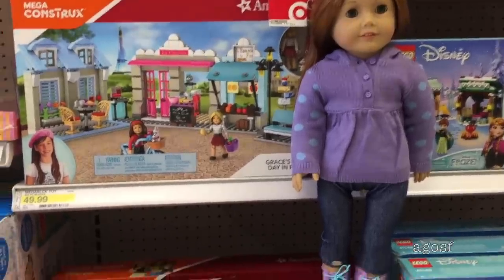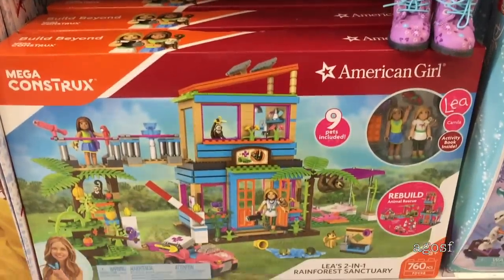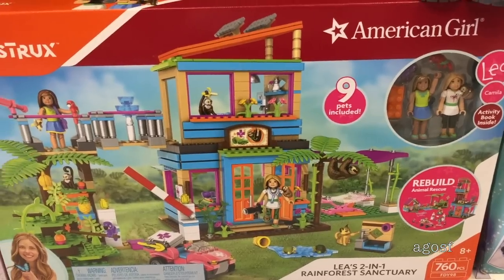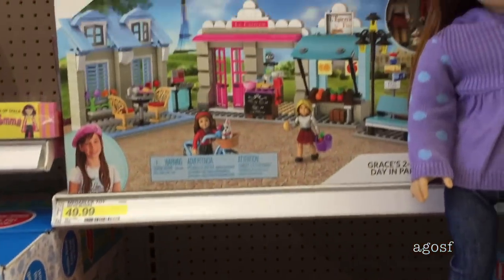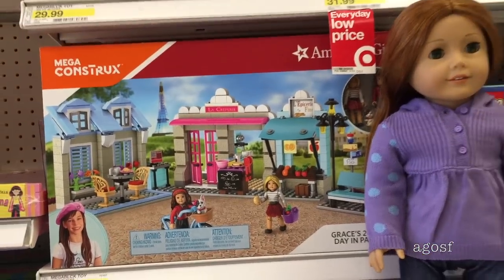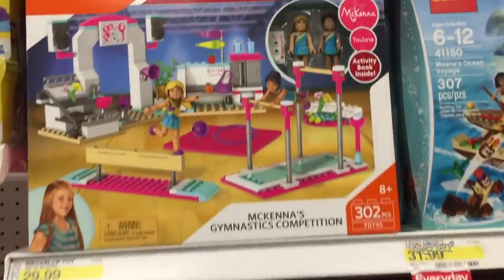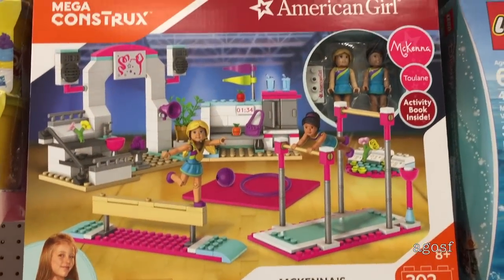Right now I'm with Ginger and we are at Target. I found all of these awesome mega construct sets that are American Girl themed. This one here is Leah and it's an amazing rainforest sanctuary set, and this one up here is a Grace set. I think my favorite one would have to be the McKenna set as it is quite small, so if I do buy it I can bring it home with me.